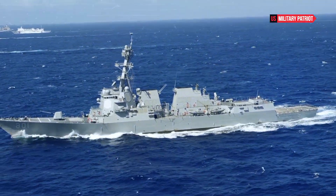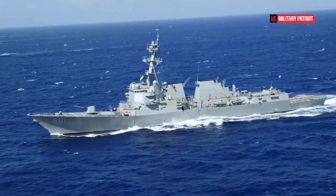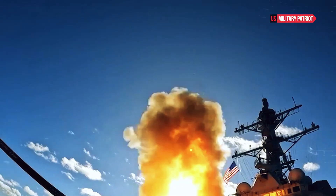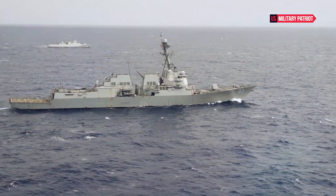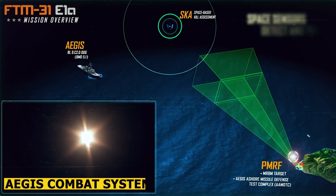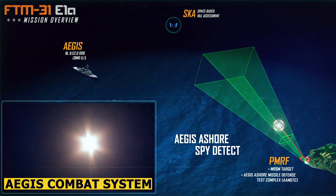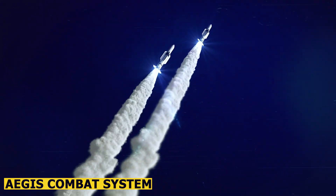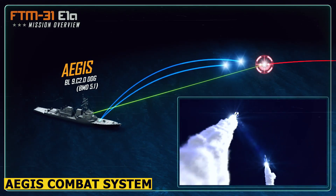One of the key technological features of the USS Ross is its Aegis Combat System. This advanced system integrates radar, fire control, and missile systems to create a comprehensive and layered defense against various threats, including missiles, aircraft, and submarines. The Aegis Combat System enables the USS Ross to track and engage multiple targets simultaneously, providing a significant advantage in modern naval warfare scenarios.